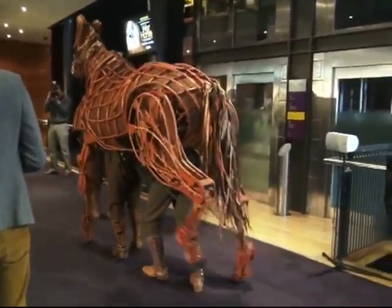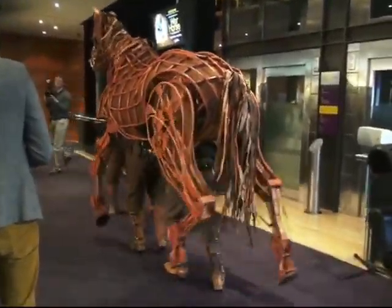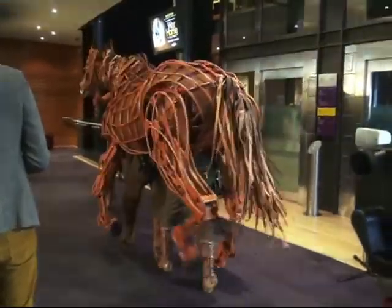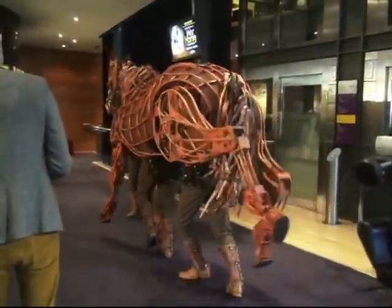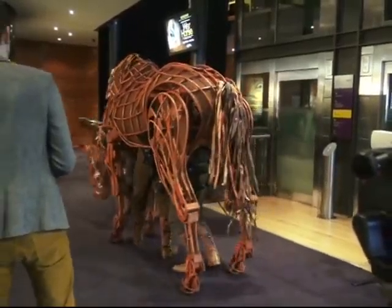It moves like a horse, it behaves like a horse, it's the same size as a horse — it is a horse. It just doesn't look like... it's not furry. It's made from cane, it's made from metal. It's a theatrical interpretation of a horse.